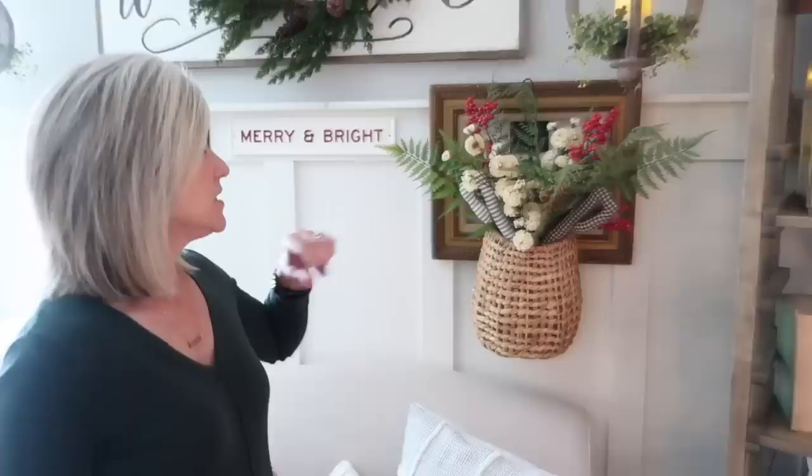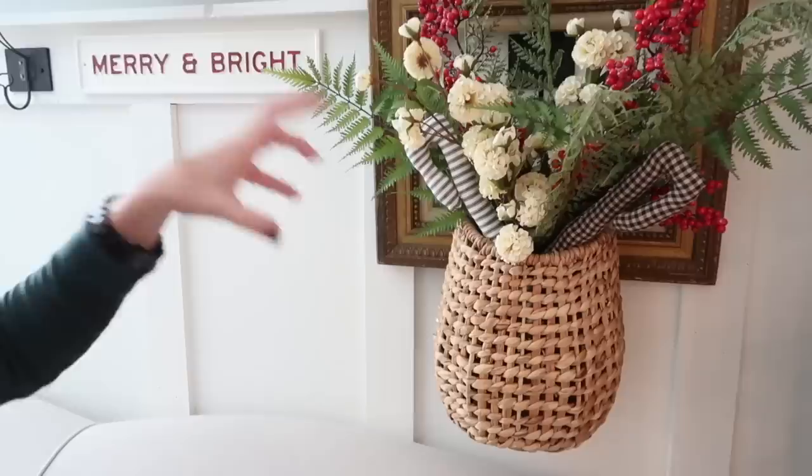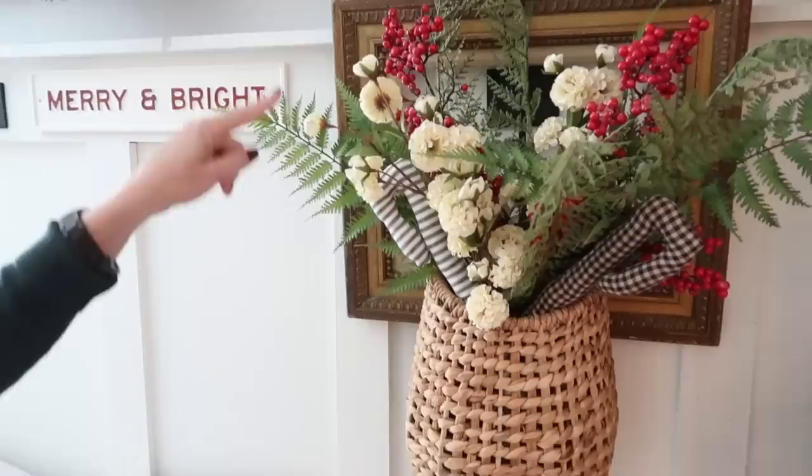If you saw the fall tour, these flowers I used for fall. The good thing about white or even a creamy color is that you can use these all year long — just by taking out the oranges and maybe the mustards and adding a little bit of greenery and red, you can change the total look for the season.